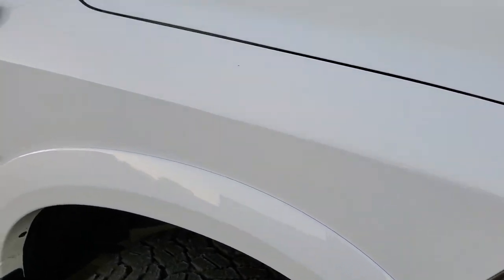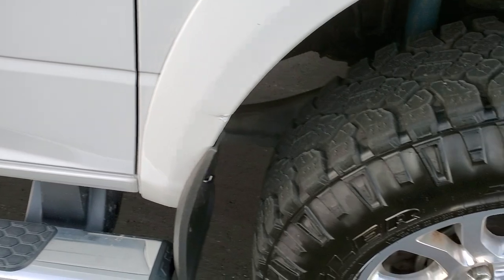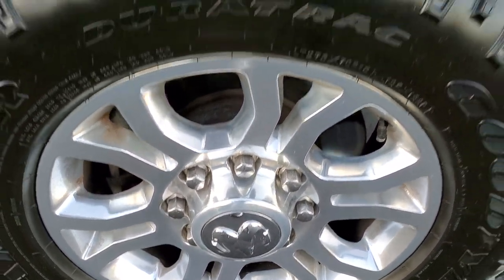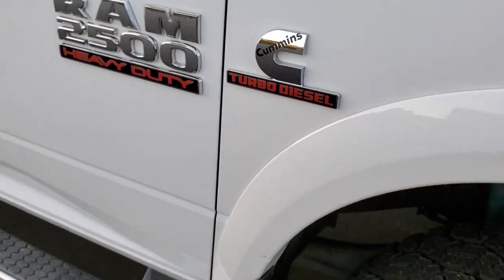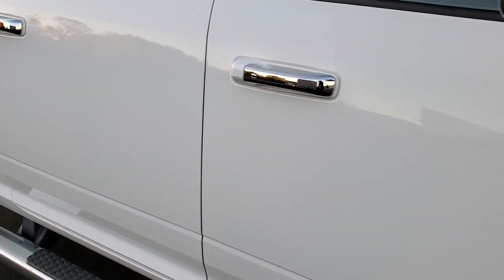Passenger side front fender is in excellent condition. Passenger side rim — no scuffs or scrapes on there. The only thing I did notice is a little bit of a nick on that fender flare, but other than that, nothing too bad down this side of the truck. No dents, no dings.